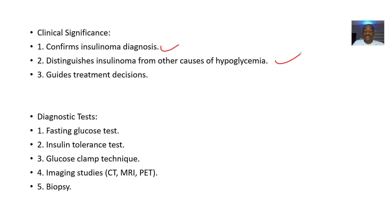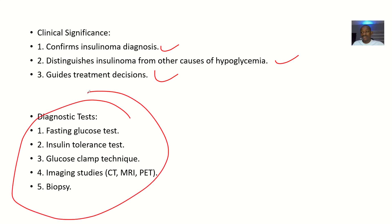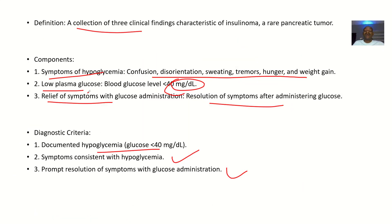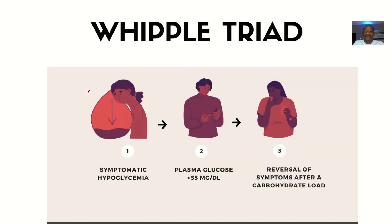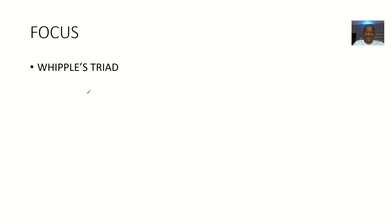The clinical significance is that confirming Whipple's Triad confirms insulinoma. It can help distinguish insulinoma from other causes of hypoglycemia and guide treatment decisions. Diagnostic tests include fasting glucose tests, insulin tolerance tests, glucose clamp technique, imaging studies like CT scans, and biopsies.